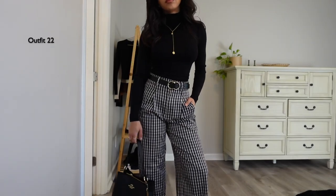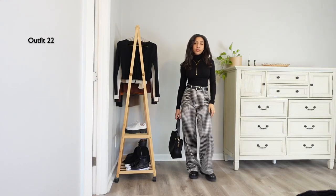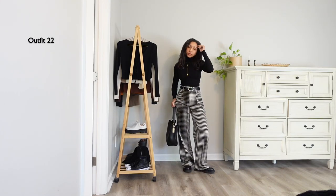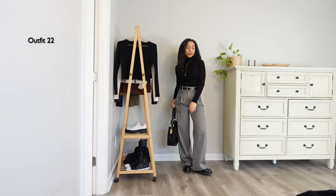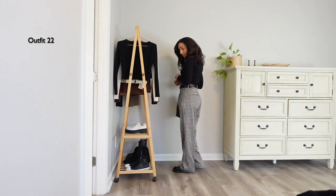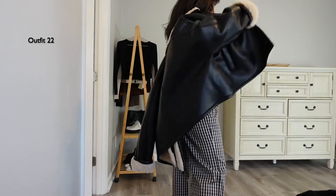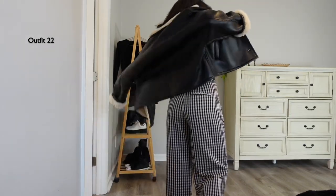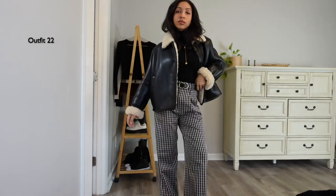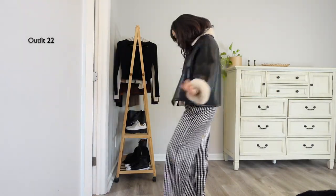For a less casual, more elevated look, I added a belt to the trousers and swapped the sweater for a turtleneck, also from Everlane. I love how soft and comfortable they are. This look would be perfect for a date night or an office-type event where you need to look more classic and elevated — you could add a blazer to make it more office-appropriate. But I'm adding my fun puffy coat or jacket, which is so warm — I wore it through a very cold night and it kept me warm all night.